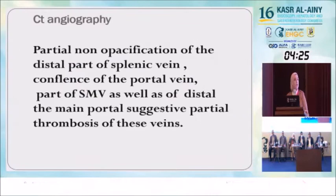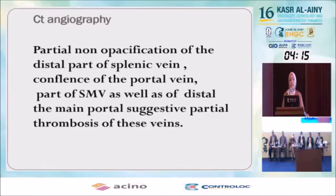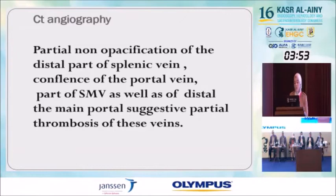At this point — do you think the intestinal obstruction and abdominal pain are secondary to another cause? We proceeded to CT angiography, which showed partial non-opacification of the distal part of the splenic vein, confluence of the portal vein, part of the superior mesenteric vein, as well as the distal and main portal vein — suggesting partial thrombosis of all these veins.